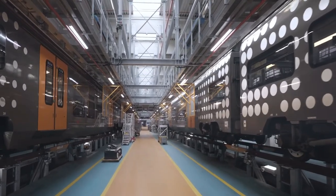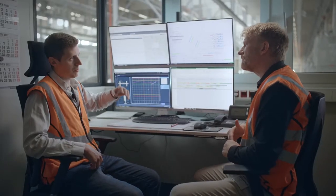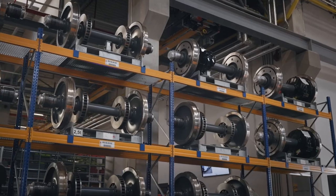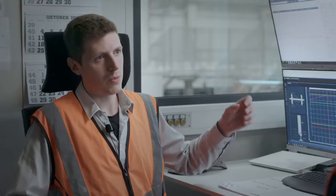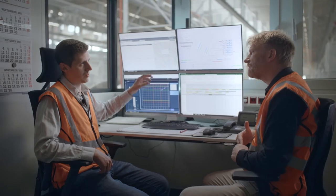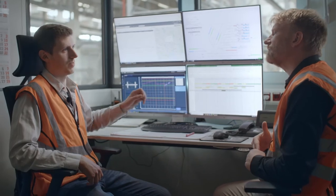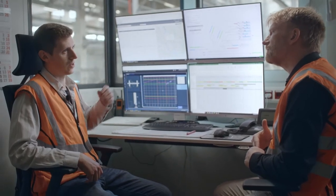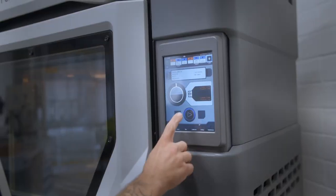So with the information coming from the train and from the automatic vehicle inspection, all brought together, we have the opportunity to directly arrange material supply in advance. From that point, we also have just-in-time delivery into our depot — so when the train arrives, the spare part is directly delivered to the track and exchanged on the track. And even if we find vandalism damage, we are able to 3D print the replacement part directly in our depot.